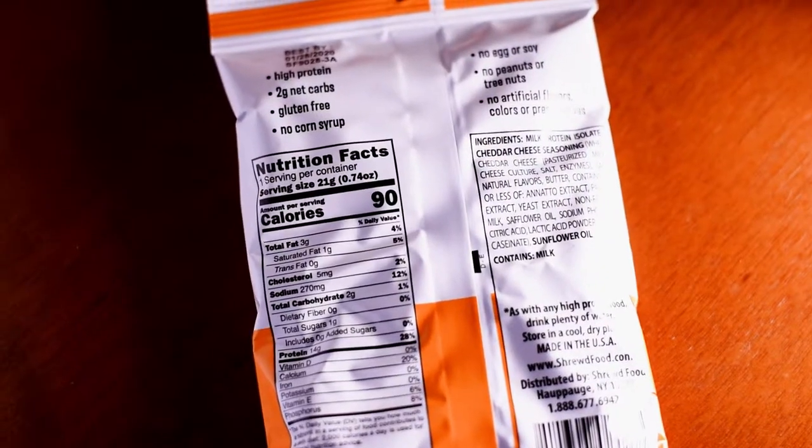So this right here says high protein, 2 grams net carbs, gluten free, no corn syrup. So before I get into it, let me go over the nutritional facts. This package is 21 grams — 90 calories, 3 grams of fat, 2 grams of carbs, which one of them is sugar, and 14 grams of protein.